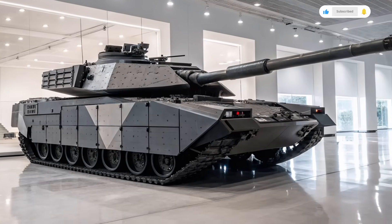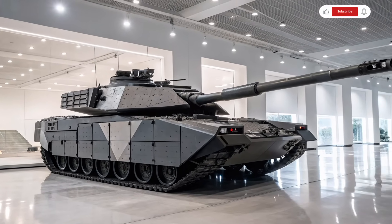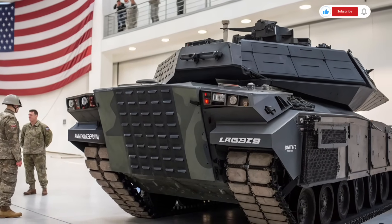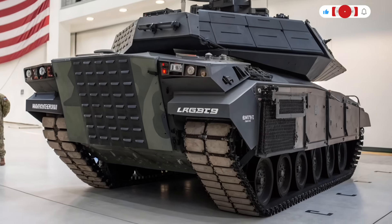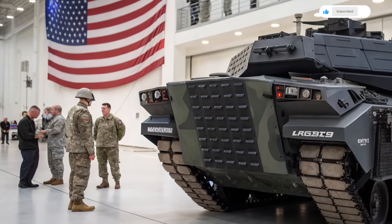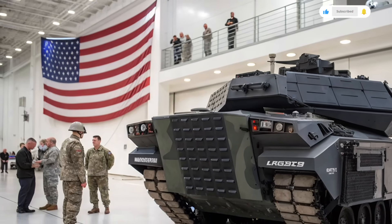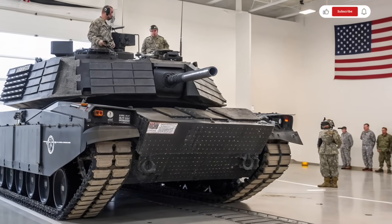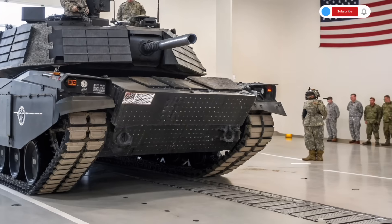One of the most significant changes in the Abrams X is its crew layout and interior technology. The crew size has been reduced from 4 to 3 thanks to automation, with future designs potentially needing just two operators or even functioning unmanned. The cockpit is fully digital, with touchscreen interfaces, augmented reality overlays, and helmet-integrated vision systems for the commander and gunner. Information is shared instantly across all systems, allowing the crew to make split-second decisions based on comprehensive battlefield data.